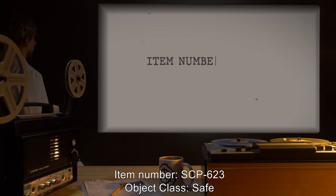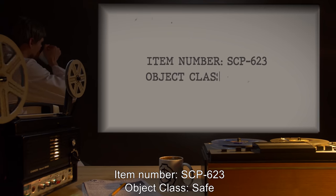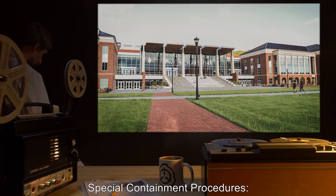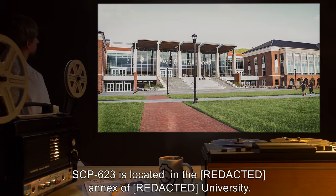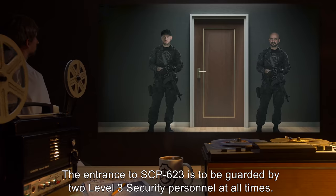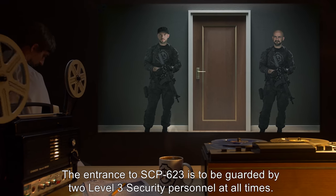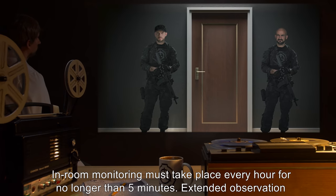Item number SCP-623. Object class: Safe. Special containment procedures: SCP-623 is located in the annex of the university. The entrance to SCP-623 is to be guarded by two level three security personnel at all times.